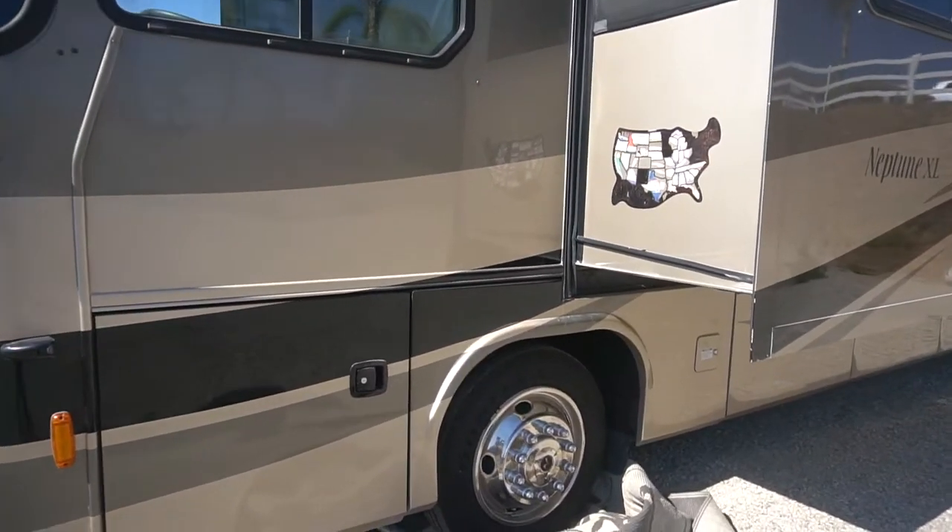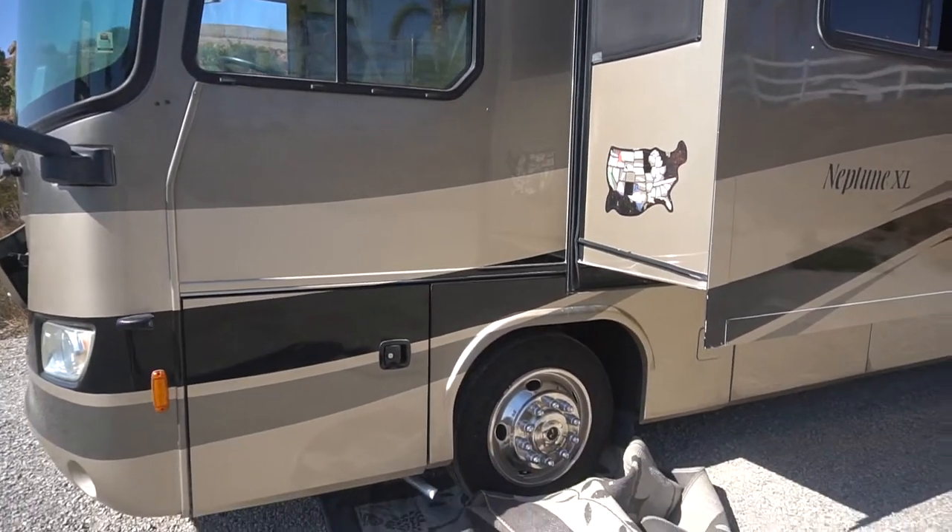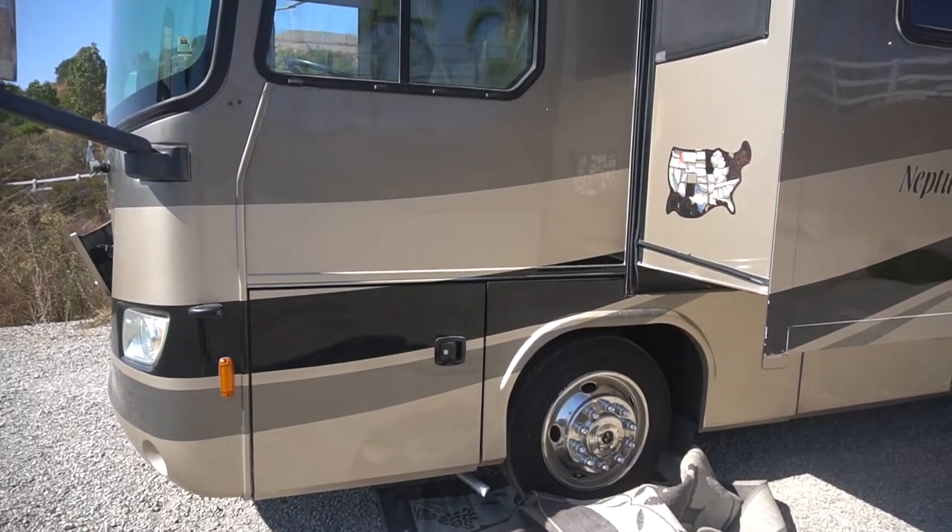We are gonna put six brand new tires on it. They are showing dry rot on them, so we are gonna change all the tires all the way around.